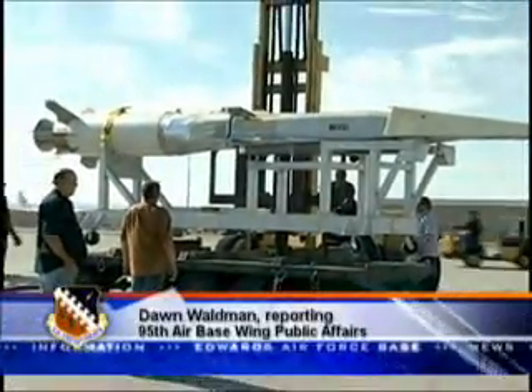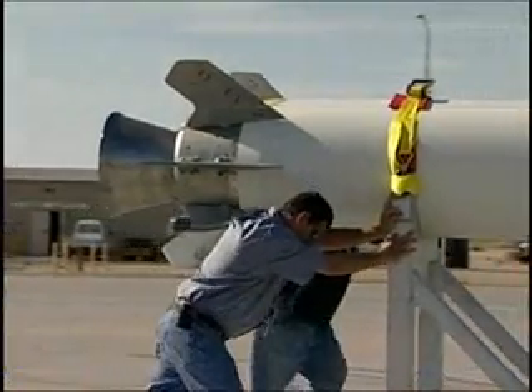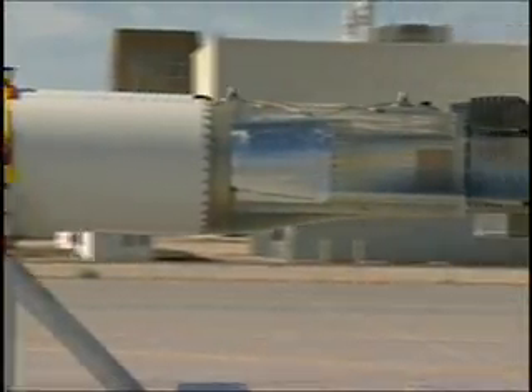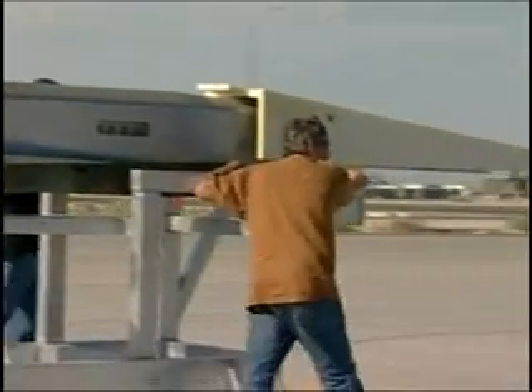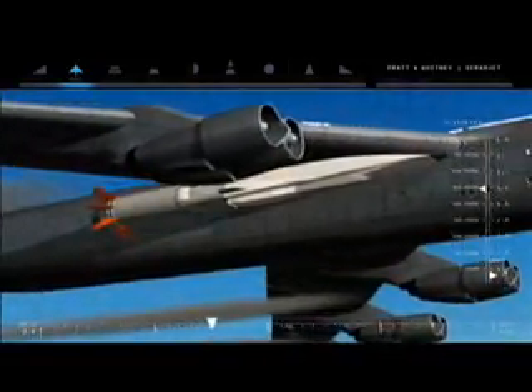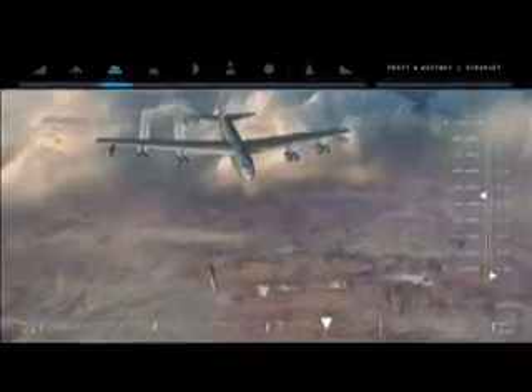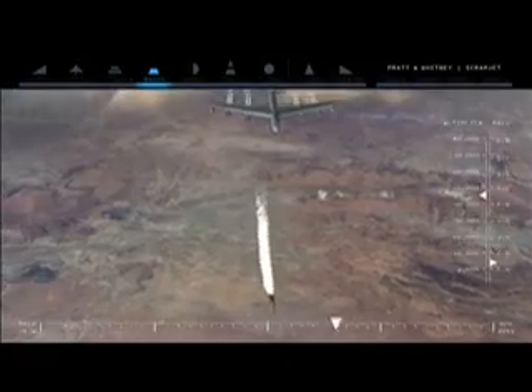The Hypersonic Combined Test Force at Edwards is gearing up for the first flight of the X-51A WaveRider flight test vehicle in the spring of 2010. The X-51 WaveRider will be launched from a B-52 at 50,000 feet over the Pacific Ocean. The vehicle will drop away, be accelerated by a solid rocket booster up to about Mach 4.5, at which time the booster will drop away and the engine will ignite and further accelerate the vehicle up to Mach 6.